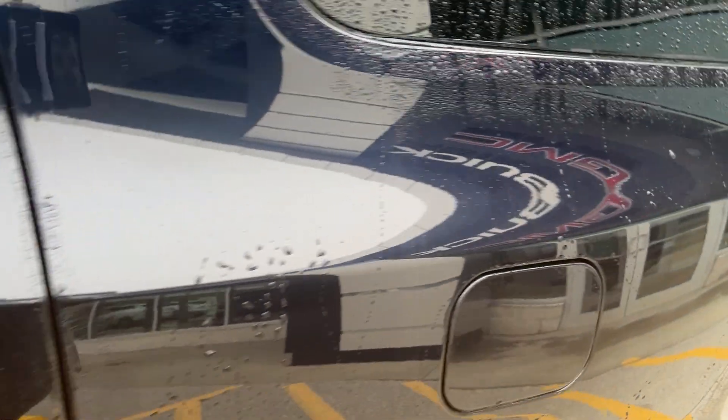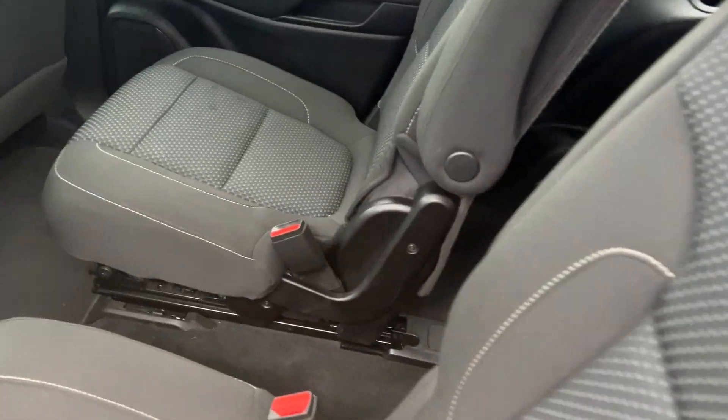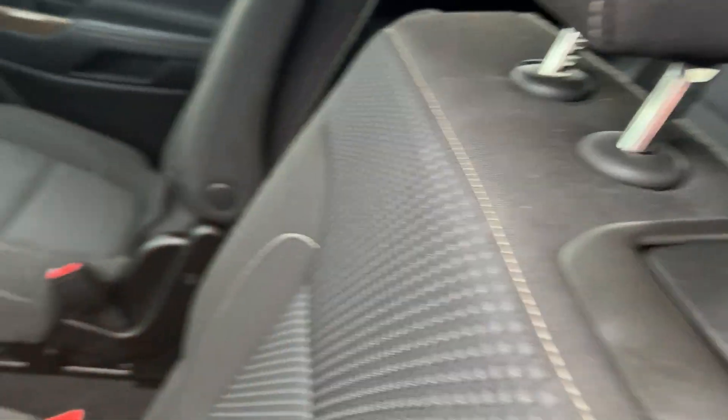Looking in the back — this is a six-passenger vehicle with bucket seats in the second row. You can see you can walk through there. These will actually slide, and when you get in the back, the other side will actually pull forward so you can get in easier.